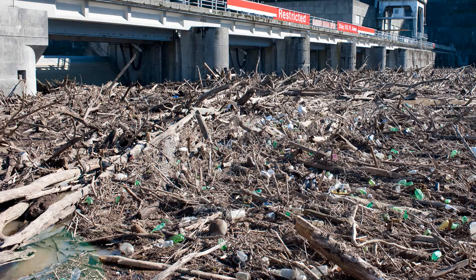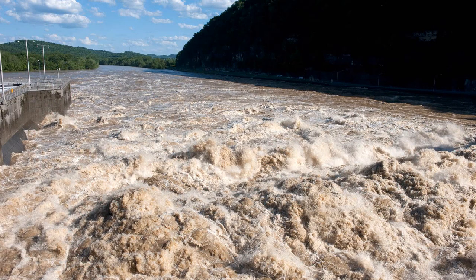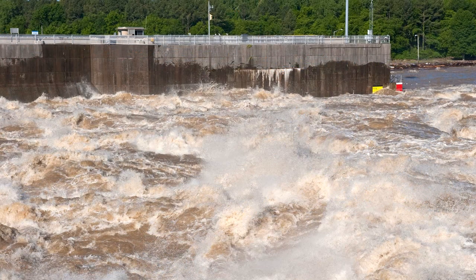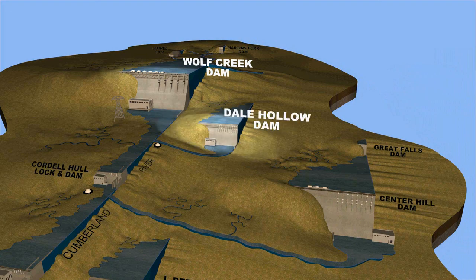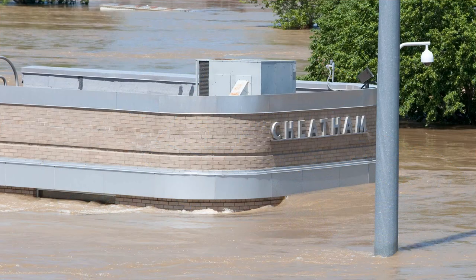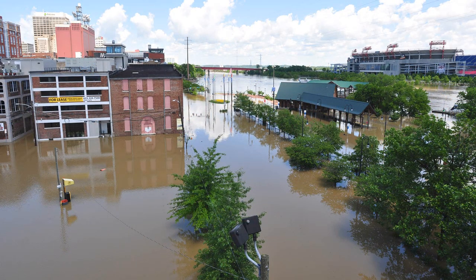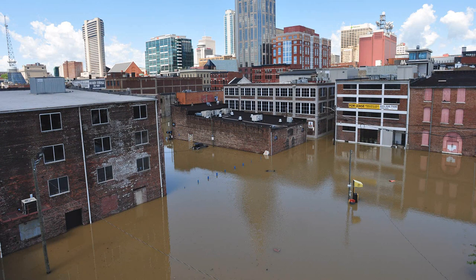In the May 2010 flood, areas of Middle Tennessee received between 13 and 17 inches of rain. Much of the rain fell in areas downstream of the Corps' flood risk management projects. Due to the location of the rainfall, the larger storage capacities behind Wolf Creek, Dale Hollow, and Center Hill dams were unable to play a major role in reducing the flood crests on the Cumberland River, which crested at 51.86 feet in Nashville — the highest recorded level since construction of the Corps of Engineers' flood control projects more than half a century ago.